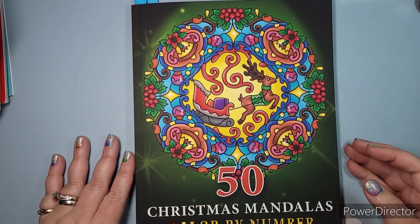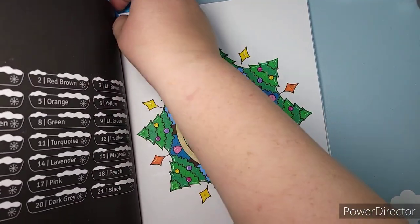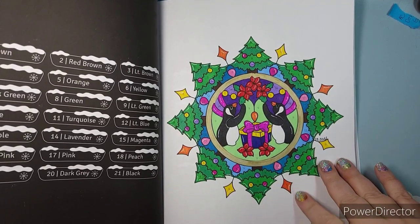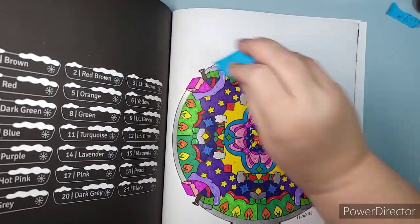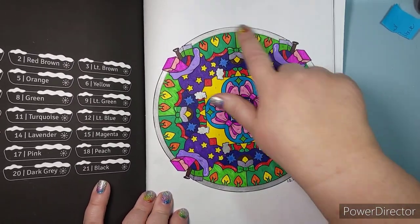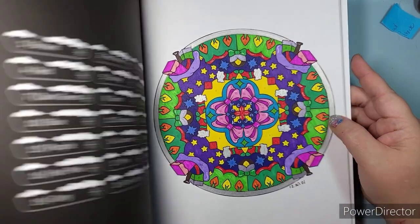Then I worked in 50 Christmas Mandalas Color by Number from Sachin Sachdeva. I did two pages — the penguins, using that same permanent marker bucket and adding some white gel pen accents, and another page with lights and bags of presents. For that second one I used permanent markers plus a metallic silver — either a Sharpie or Pen in Gear — which does a really nice job for a metallic permanent marker, plus white gel pen scattered throughout.